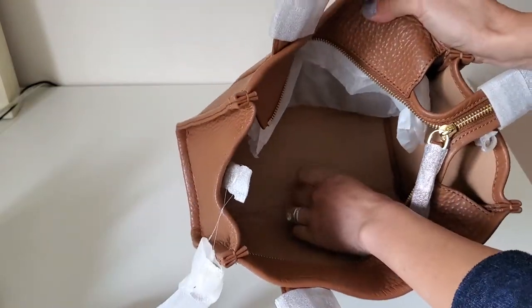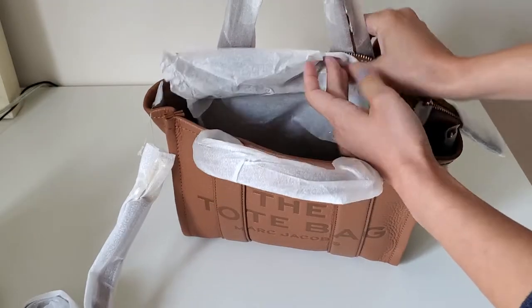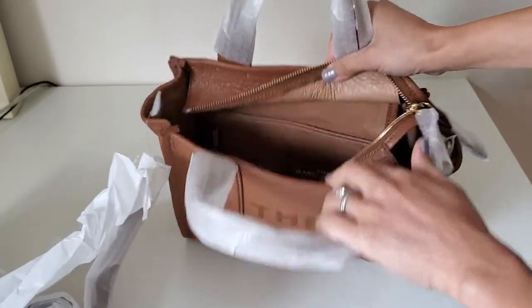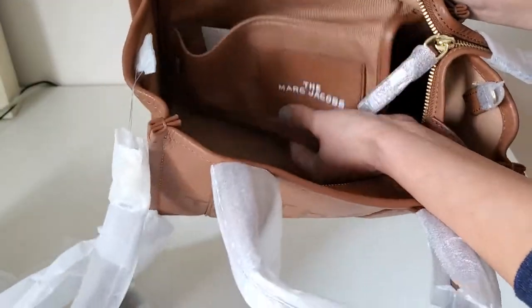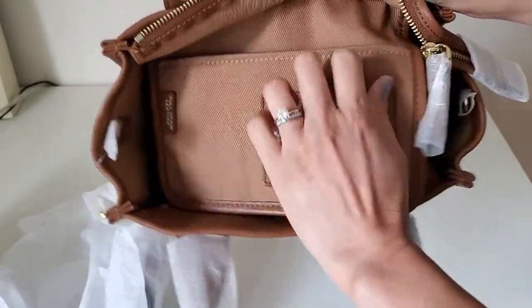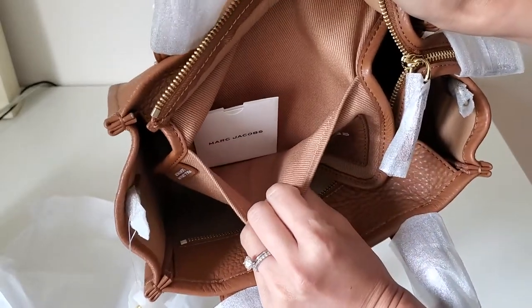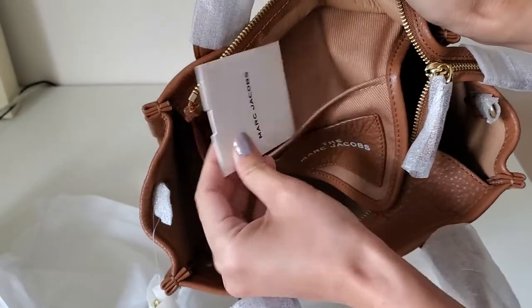There's a protector in there, and you can see there is a pocket which kind of comes out, and it says Marc Jacobs. There's what I think is a card slot or something, and this pocket is in fabric, and there's a Marc Jacobs card.